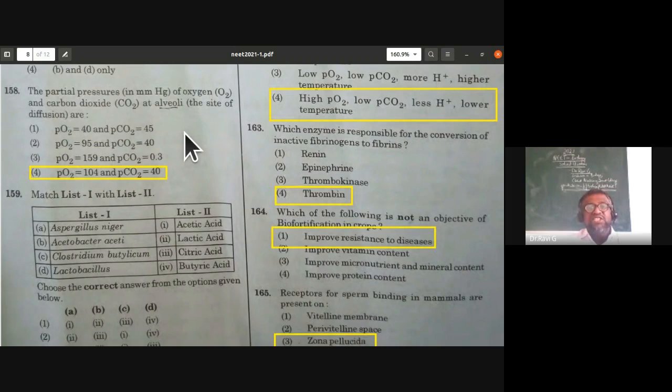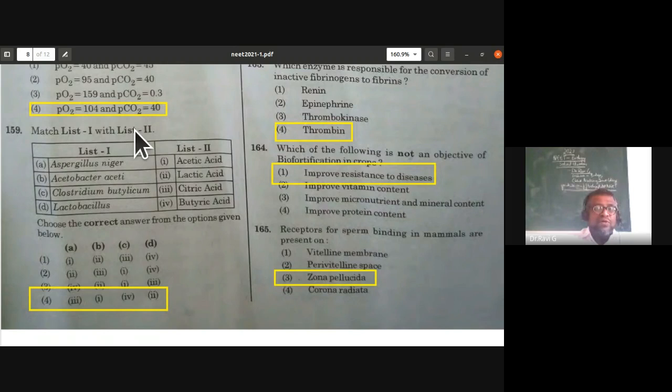From breathing and exchange of gases: the partial pressure of oxygen in alveoli is 104 mmHg and partial pressure of carbon dioxide in alveoli is 40 mmHg. Alveoli have more oxygen and less carbon dioxide, facilitating diffusion — oxygen enters capillaries from alveoli, and carbon dioxide exits.